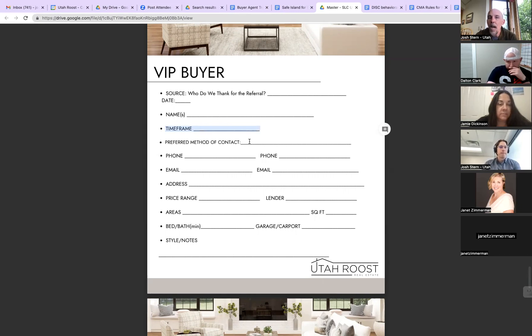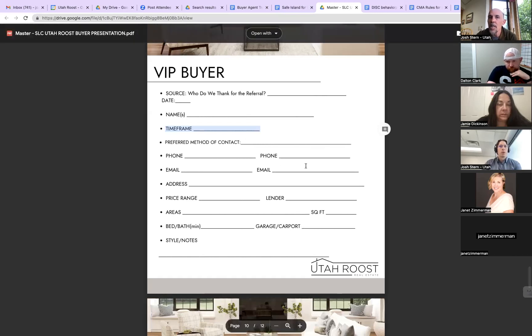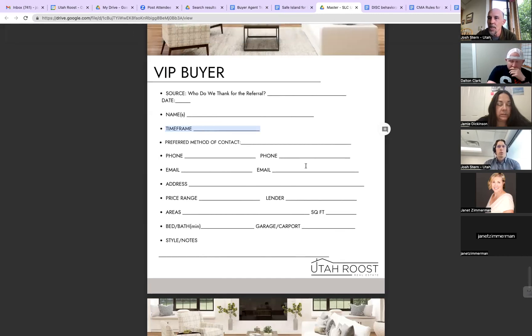Preferred method of contact is really important. So it's not just collecting their information — I'm setting expectations in the same process. 'Dalton, Jamie — you probably have different ways of communicating. Do you like phone calls, text message, email? What's your jam?' If Dalton says text and Jamie says phone, I'll say, 'Dalton, I'm going to text you first. Jamie, I'll give you a call. If I leave you a voicemail and you're at work, what's a reasonable timeframe to expect a call back? A couple hours? Same is true for me — if I'm in a meeting like I am right now, I'm not going to stop what I'm doing to answer a call.'